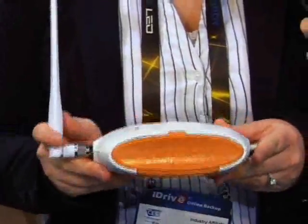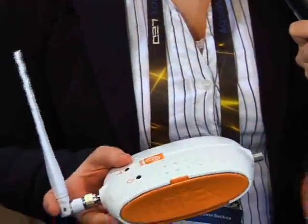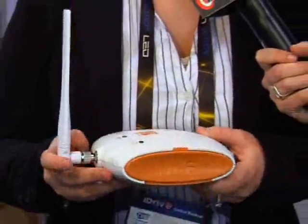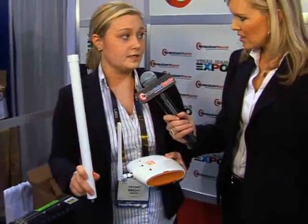This boosts 2,500 square feet, which is really large — great for an office or home. This antenna would go at the highest point in your house where you get signal; most people put it in their attic. And the base unit would go at the base of your home, and then you're boosting signal throughout — very easy setup, very easy to do.